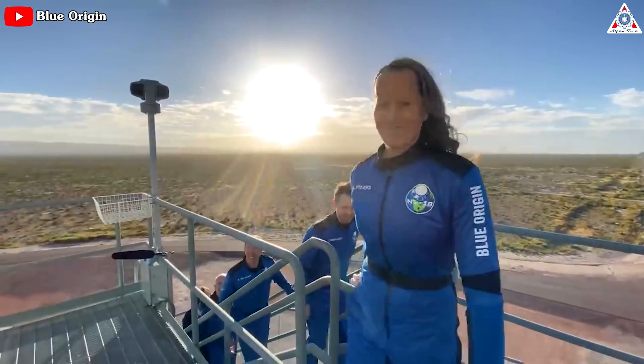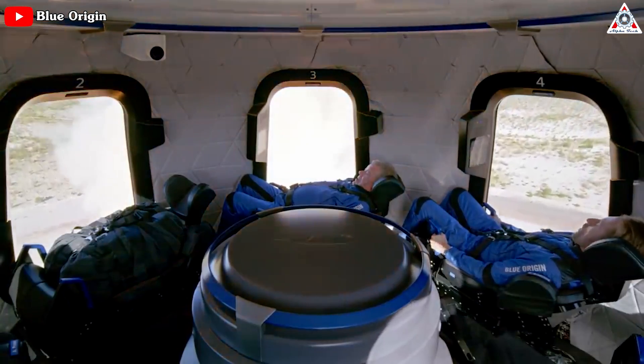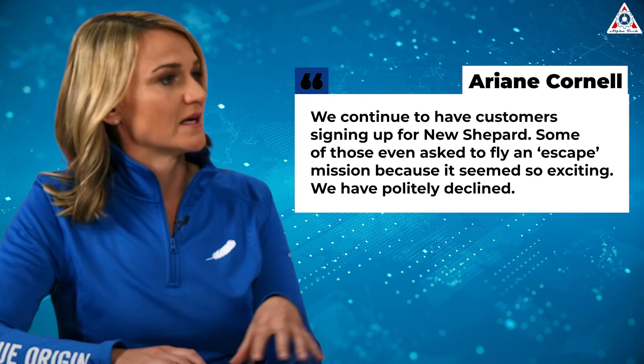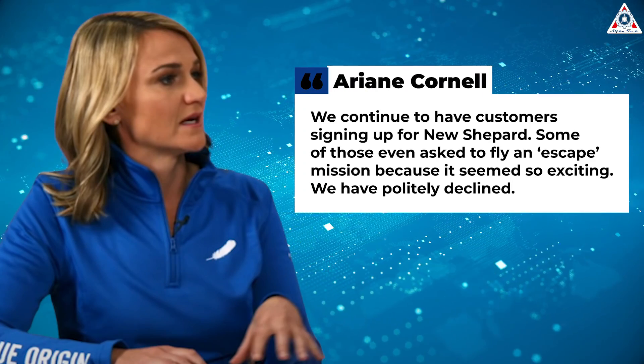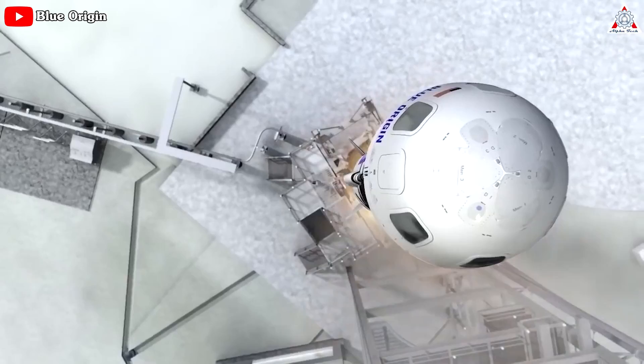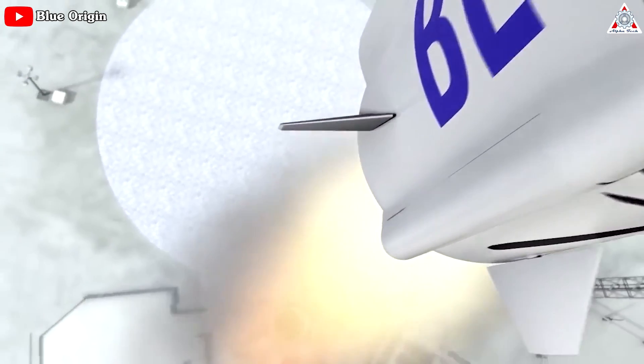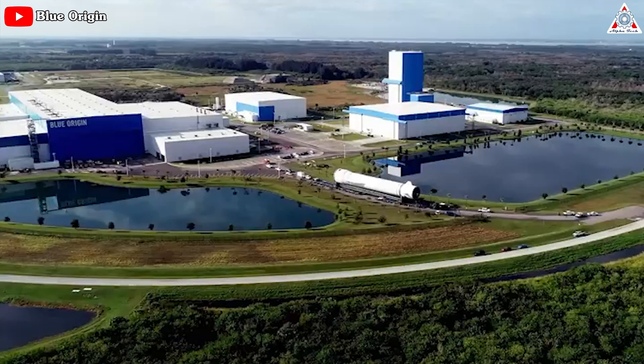Cornell noted that the company had not lost any customers for its crewed flights since the mishap. 'Demand continues to be strong,' she said. 'We continue to have customers signing up for New Shepard. Some of those even asked us to fly an escape mission because it seemed so exciting — we have politely declined.' The host noted that they hope New Shepard will fly soon, as it remains Jeff Bezos's only near-term consolation, with his orbital rocket still far from flight-ready.